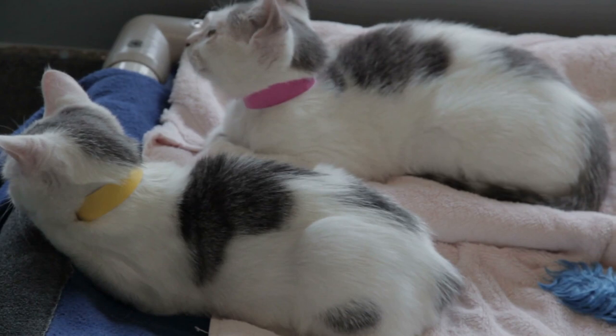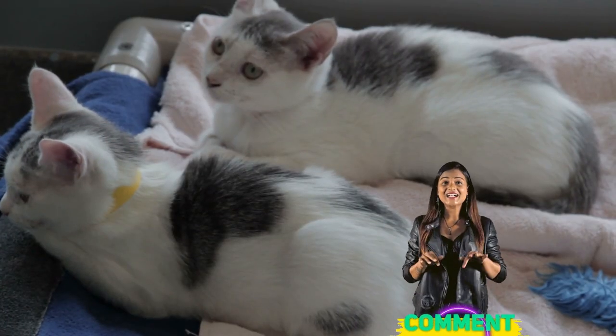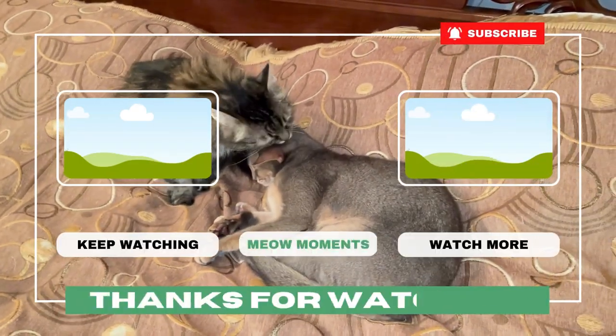And that's our list of 8 adorable short-legged cats. Which one is your favorite? Let us know in the comments below. Don't forget to like and subscribe for more cat-related content.